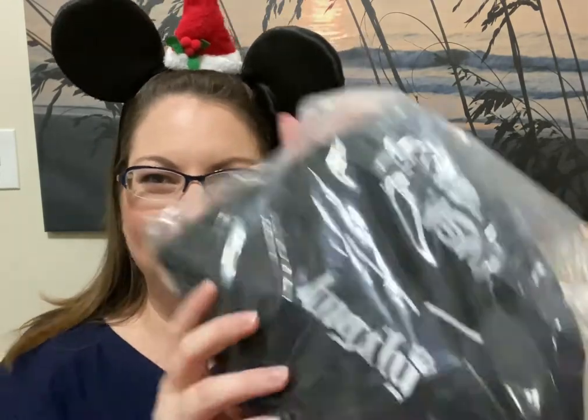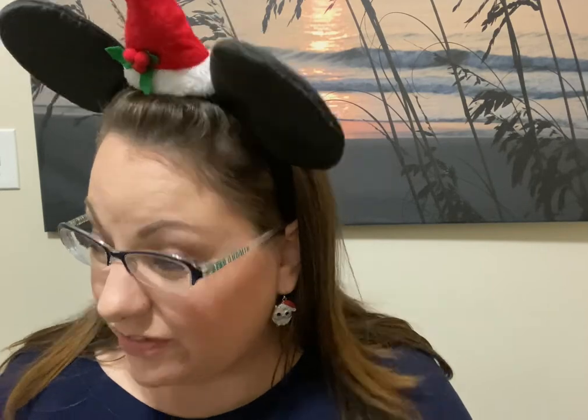And then what is this? Ooh, it says Loungefly! It feels like ears — I really hope it is ears. I only own two pairs of Mickey ears because I have only been to Disney twice.